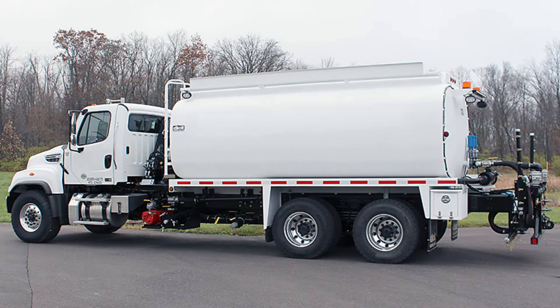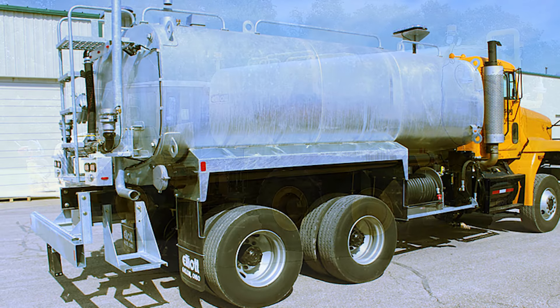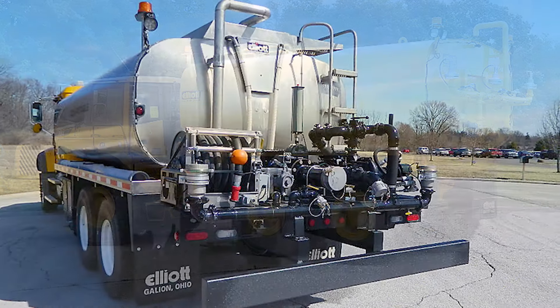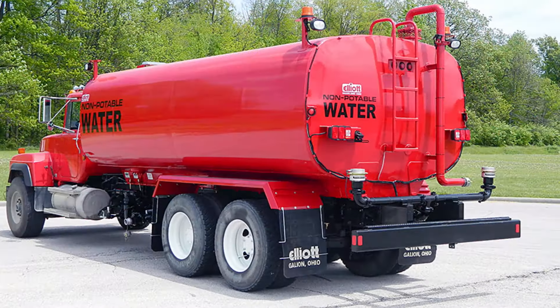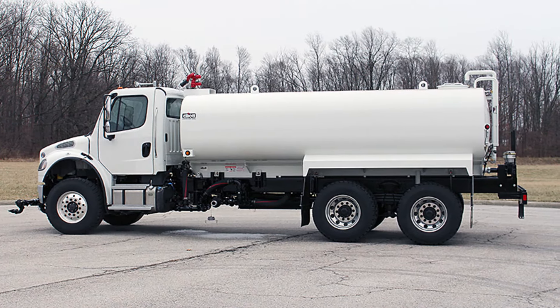More than a water distributor, Elliott's complete water tank systems are designed to reduce dust and flush debris from the roadways. Elliott will design and furnish a customized unit to your specifications, including units for fighting fires, potable water distribution, and transportation of non-flammable liquids.